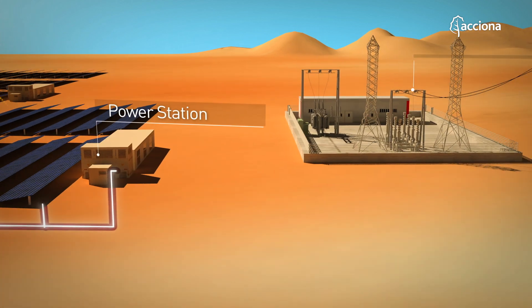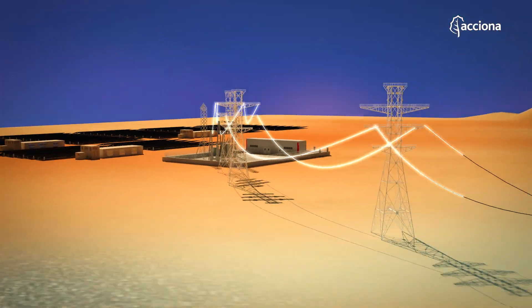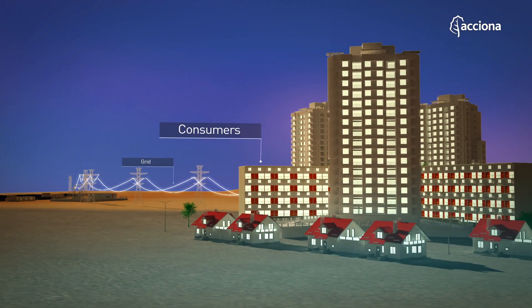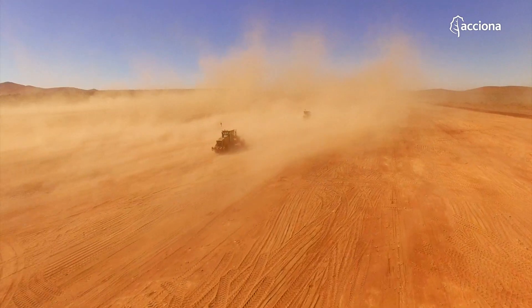The current is sent through underground cable ducts to the substation of the plant, where it is transformed into high voltage and then fed into the central interconnected system of Chile. El Romero Solar was built in record time.